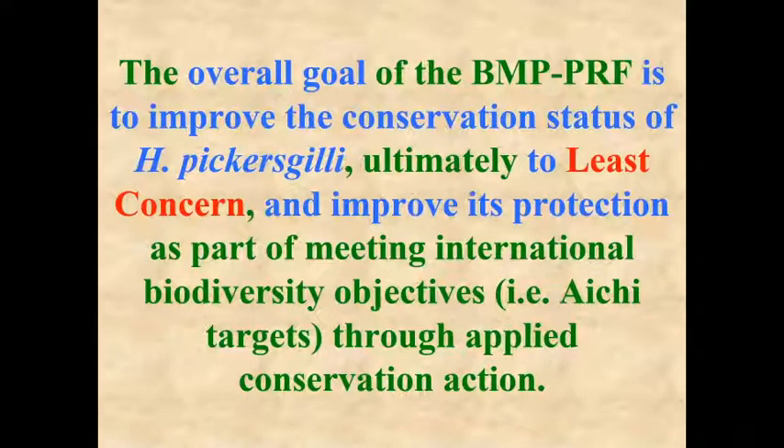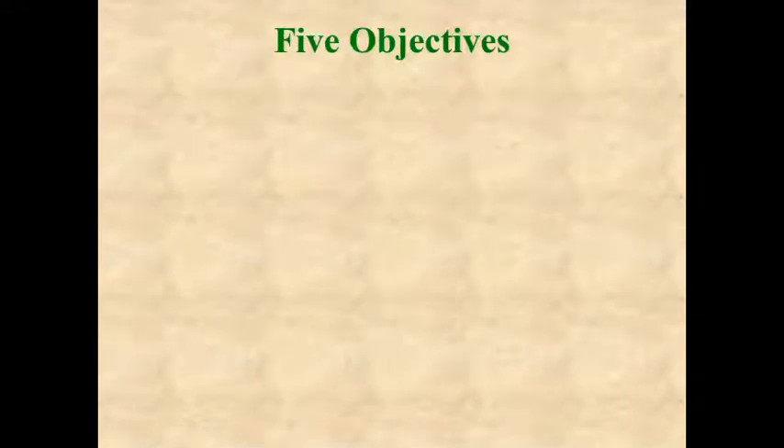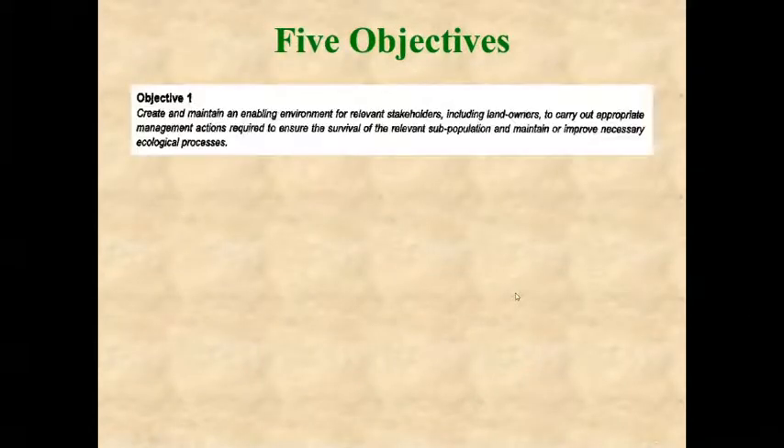In other words, the GBF targets. The biodiversity management plan has five objectives. The first objective is to create and maintain an enabling environment for relevant stakeholders to maintain or, where necessary, improve ecological processes that enable the survival of the relevant subpopulation of the species.